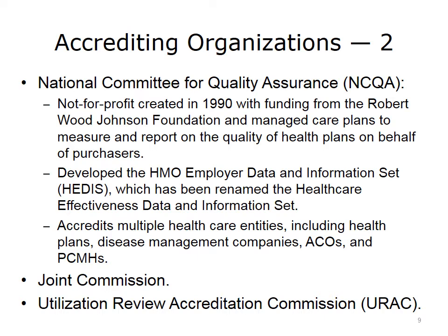These measurements and others are used by NCQA to accredit health plans. NCQA's accreditation activities have since expanded to include accreditation of disease management companies, accountable care organizations, patient-centered medical homes, etc. It is important to note that all of these measurements are based on claims and self-reported data, with the inherent limitations associated with those data sources.